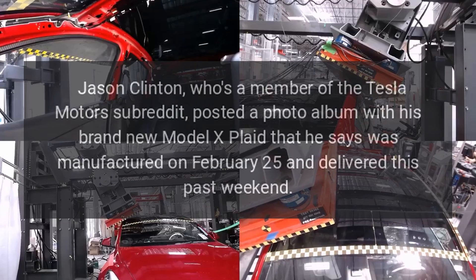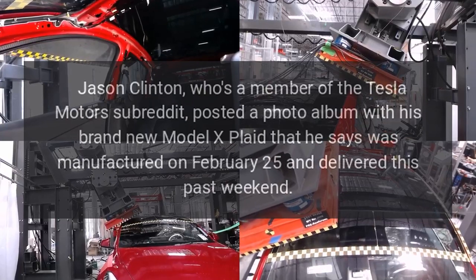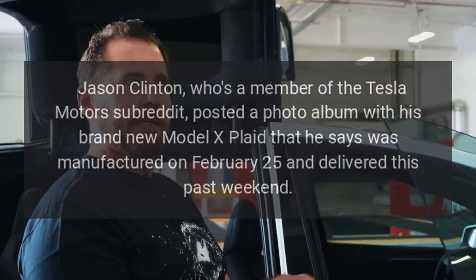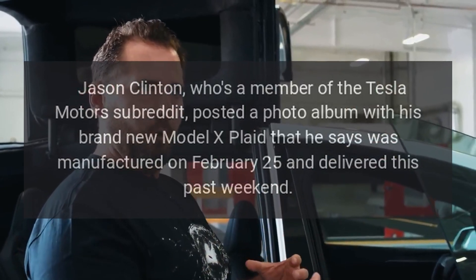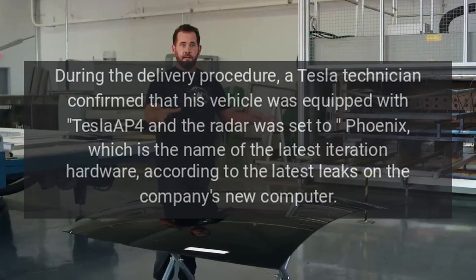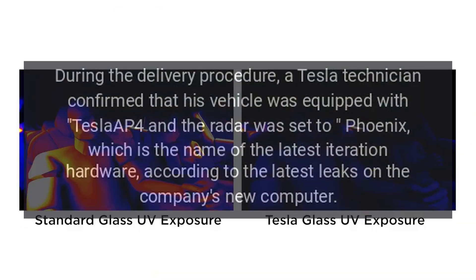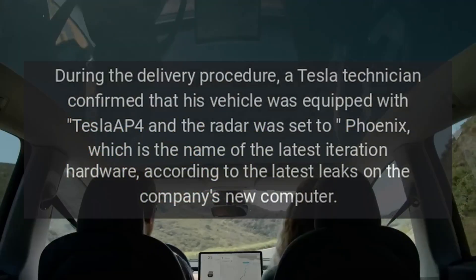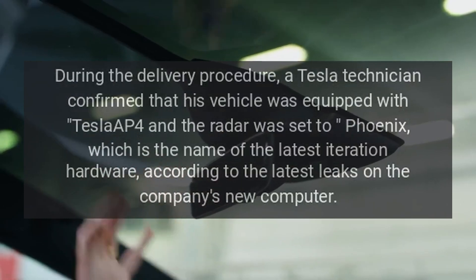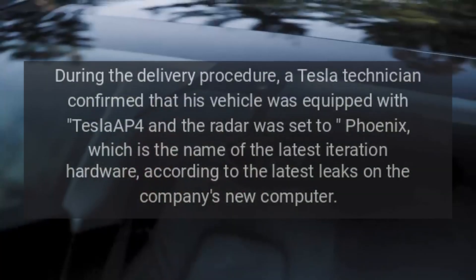It looks like it's not all great news because some basic features are completely broken. Jason Clinton, a member of the Tesla Motors subreddit, posted a photo album with his brand new Model X Plaid, manufactured on February 25 and delivered this past weekend. During the delivery procedure, a Tesla technician confirmed his vehicle was equipped with Tesla AP4 and the radar was set to Phoenix, which is the name of the latest iteration hardware, according to the latest leaks on the company's new computer.